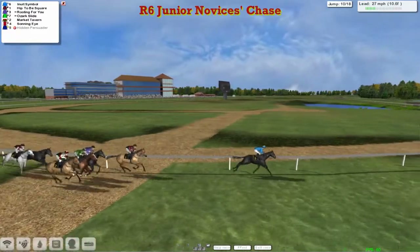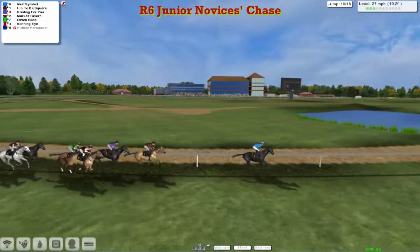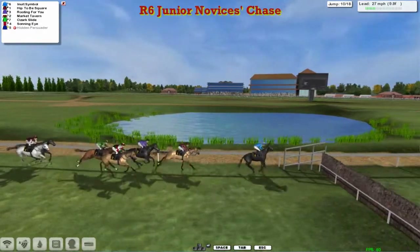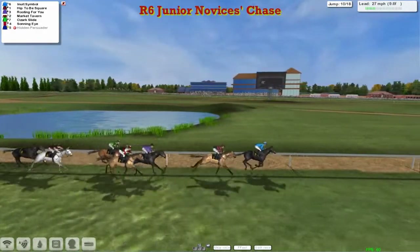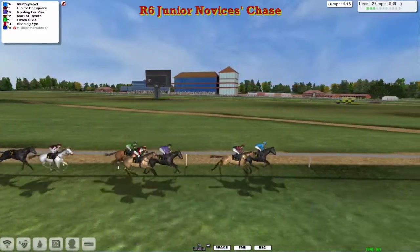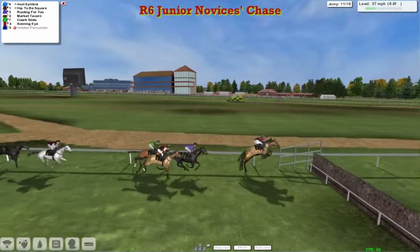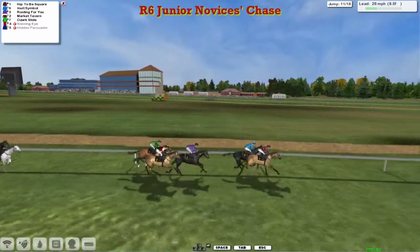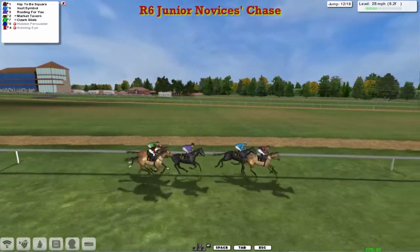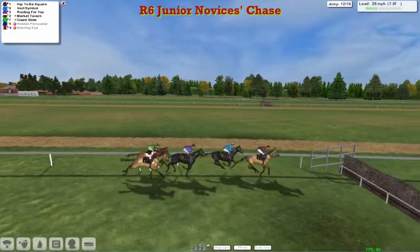Inuit Symbol is in the lead by five, Hip to be Square second, and Rooting for You third. Market Tavern and Ozark Slide follow, and finally Sonning Eye. A little bit slower at the tenth that time for Inuit Symbol; Hip to be Square jumps it much quicker. Rooting for You back in third, Market Tavern fourth, Ozark Slide fifth, and Sonning Eye has been happy to tuck around at the back for most of the way so far. Made a mistake and it's gone — a similar fall to Hidden Persuader, hit the fence really hard and gave the jockey no chance. He exited the side door. So Hidden Persuader and Sonning Eye are both gone in the same fashion.